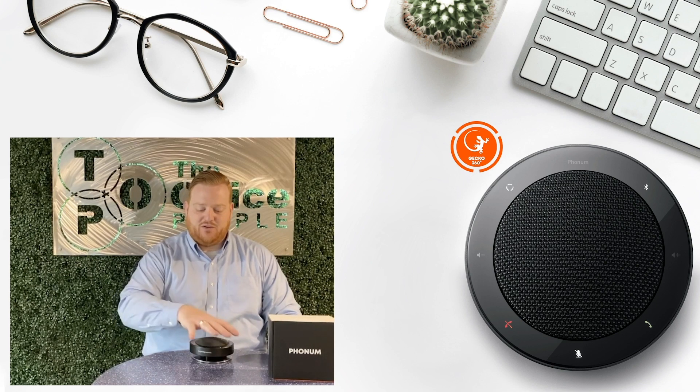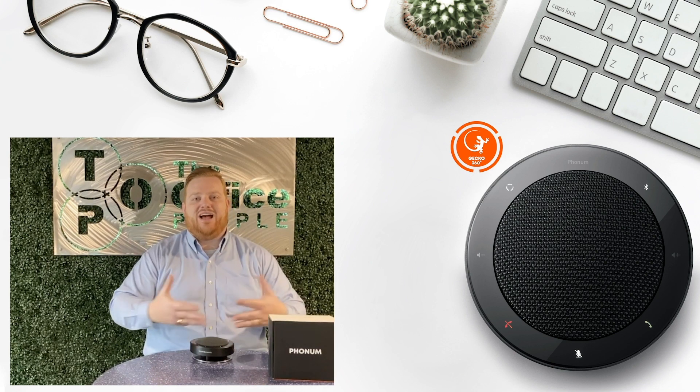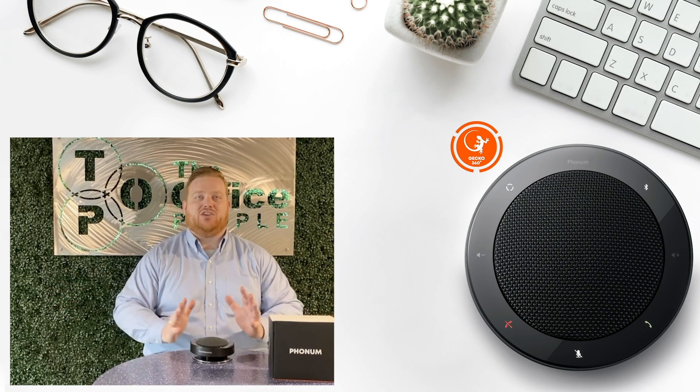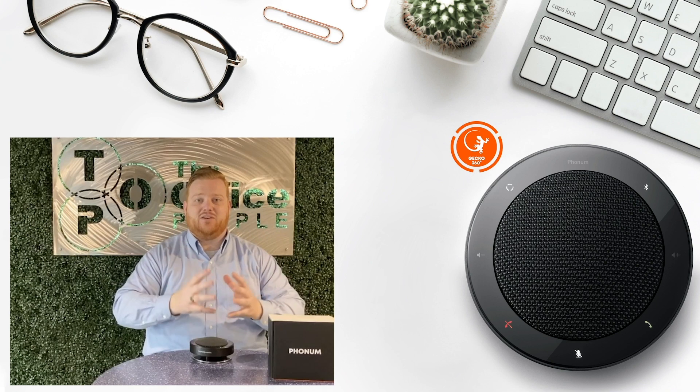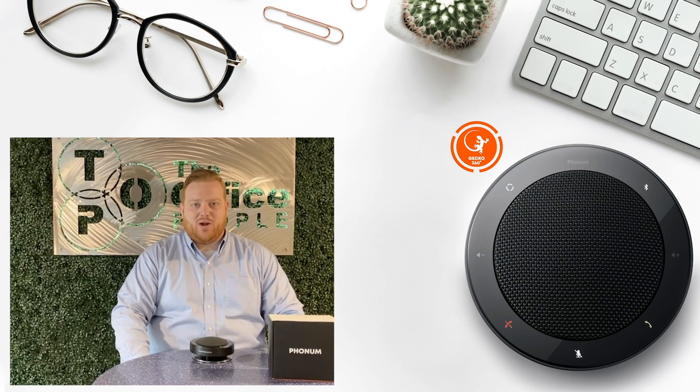Again, really small device. The speakers are underneath and they're pushing the sound down and out, so that you're not just going up and bouncing off the ceiling, but you're getting a 360-degree amount of volume around the room.